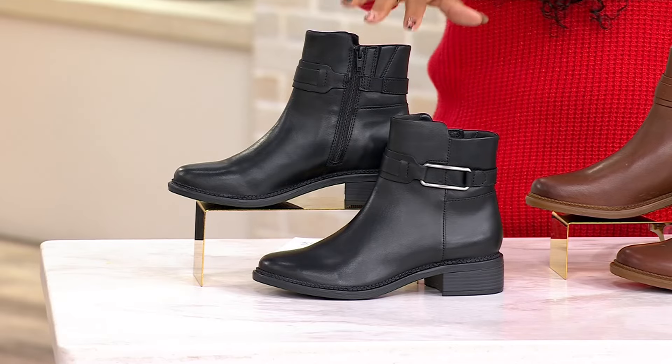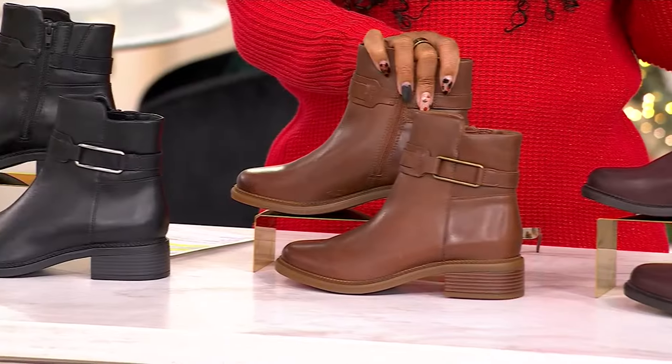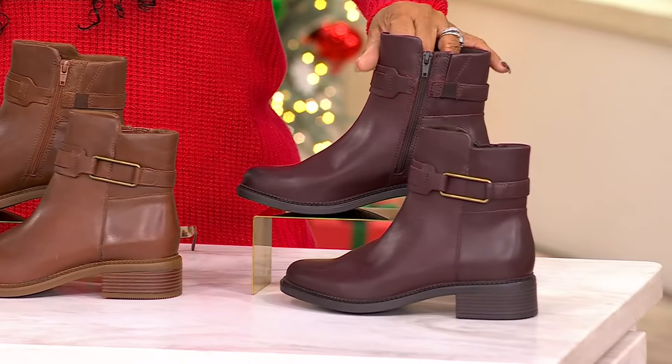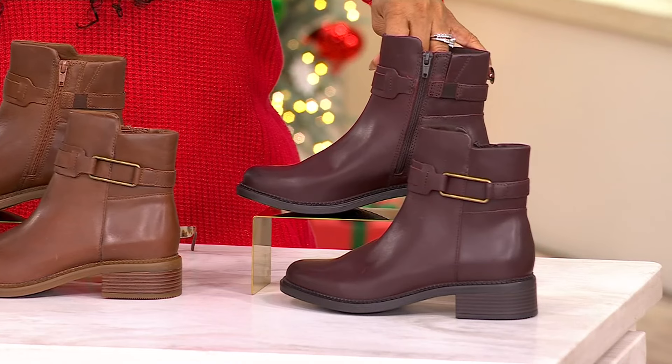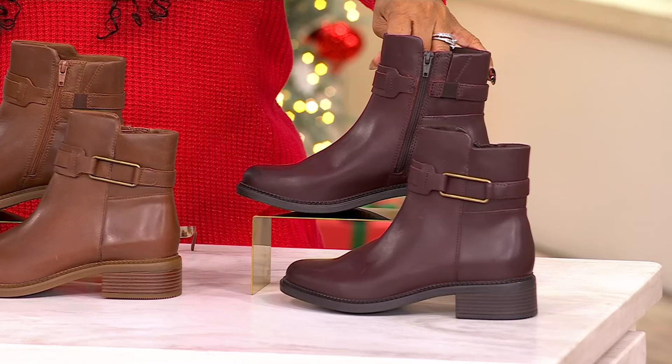Three beautiful colors: you have black, you have tan, and look at the Bordeaux — gorgeous. Sizes 5 through 12, whole and half sizes, medium and wide widths available.